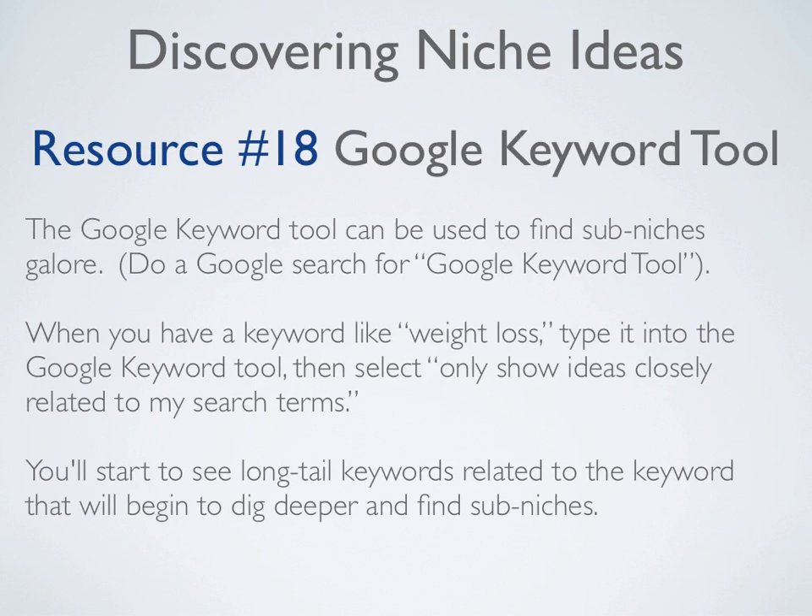Resource number eighteen is the Google Keyword Tool, which can be used to find sub-niches galore. When you have a keyword like weight loss, type it into the Google Keyword Tool and select 'only show ideas closely related to my search terms.' You'll start to see long tail keywords related to that keyword which will help you dig deeper and find sub-niches.